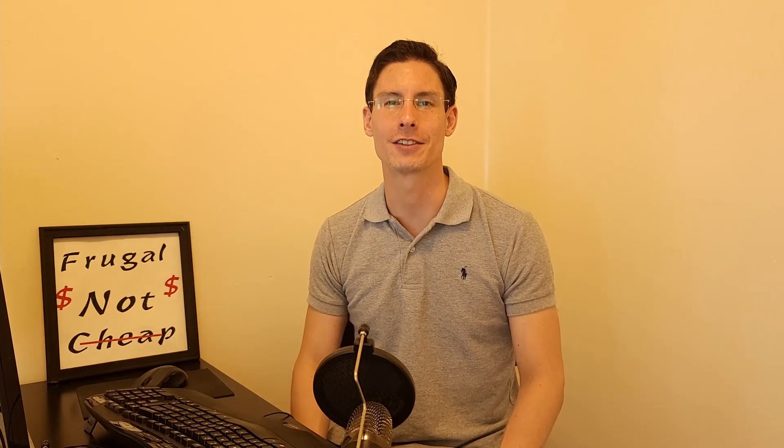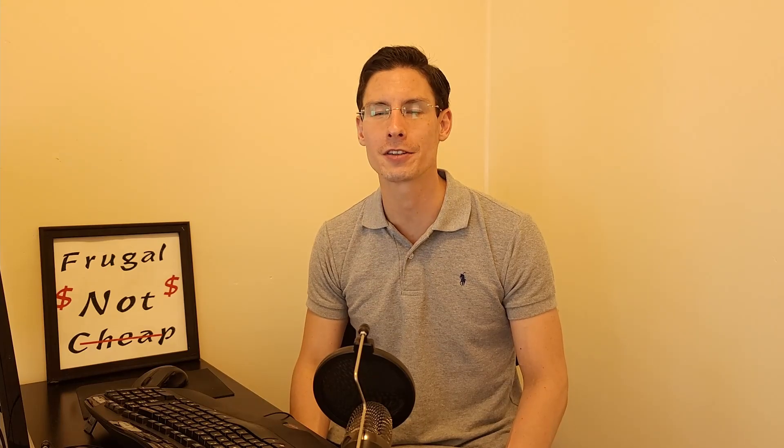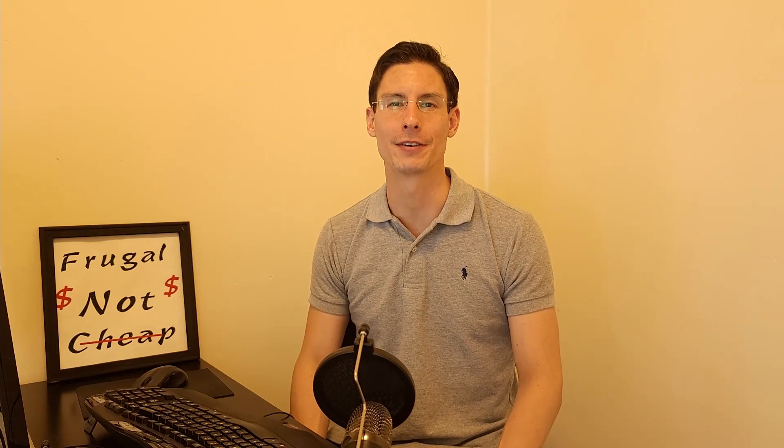What's up, you guys? I'm Dan, this is Frugal Not Chief, and today we're going to test some interesting Tesla features, which are Summon and Smart Summon.